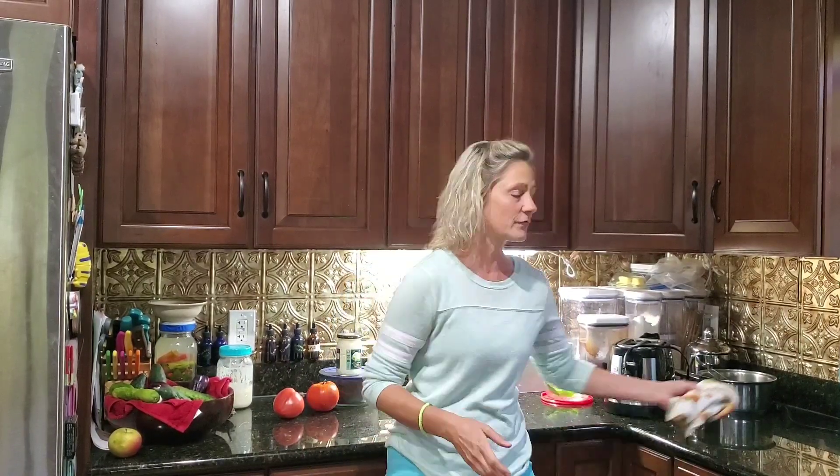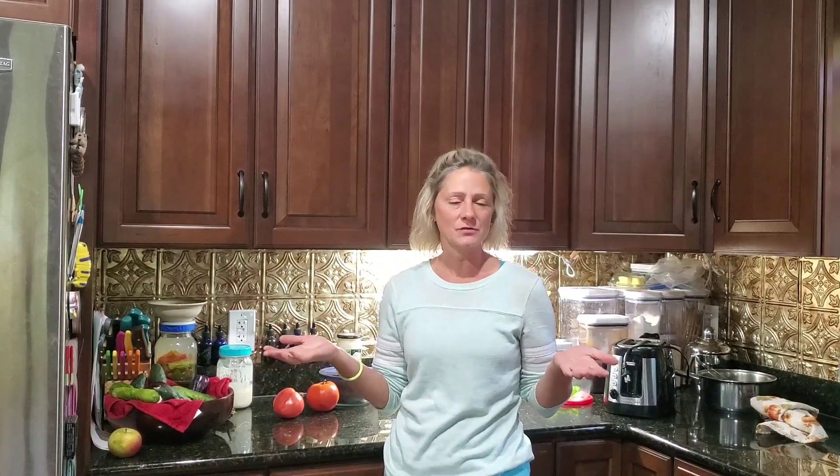Hey guys! So I thought I would do kitchen counter talks with me actually in front of the camera instead of just showing a glimpse around what's going on in the kitchen. I believe that every kitchen counter tells a story, so why don't I just tell you what's going on in my kitchen today?